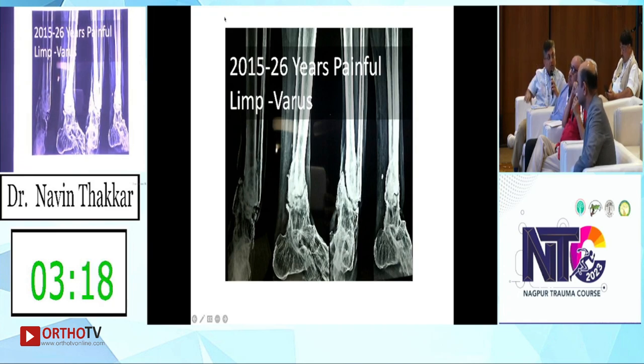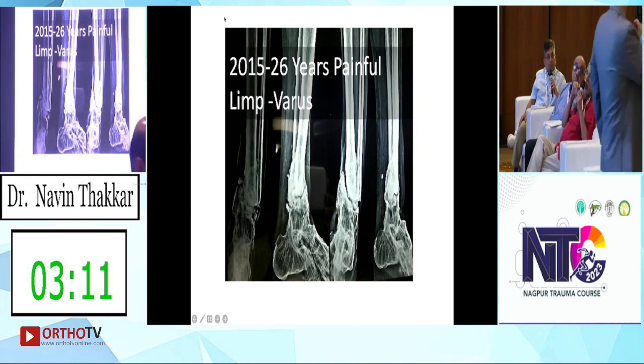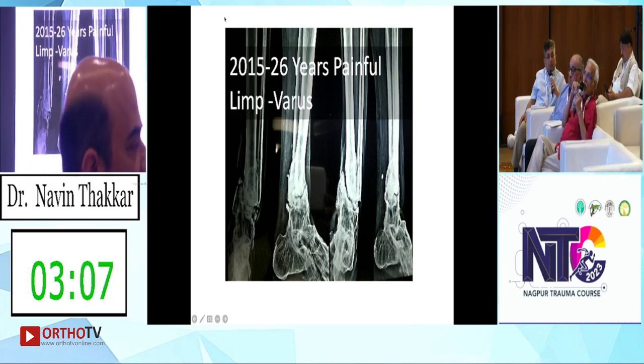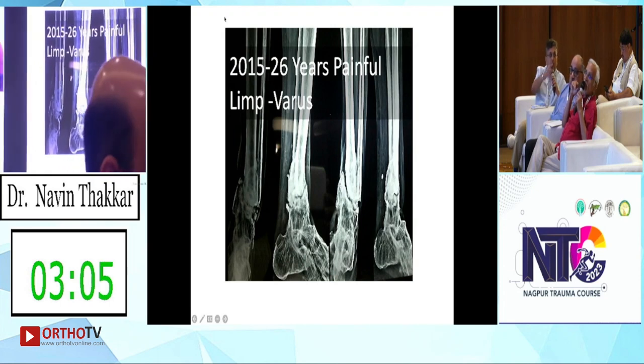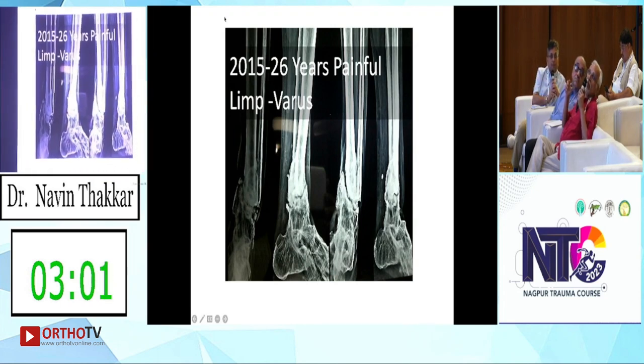Use a walking boot or cam walker for a long time — beyond your imagination. Three months immobilization is not enough; immobilize for six months and protect for a long time. Treatment for the neuropathic joint remains the same.